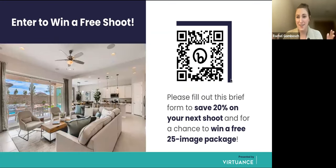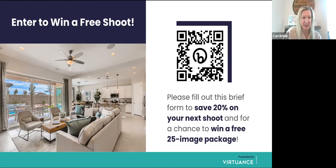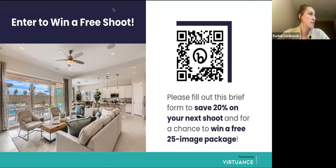My name is Rachel Gombash, community and content marketing manager at Virtuance. We are so thankful for Carrie providing this opportunity, and we're giving everyone a chance to win a free HD Real shoot. I'm putting a link in the chat — you can also use the QR code — which takes you to a quick form. That gives you access to 20% off your next shoot and a chance to win a free HD Real 25-image package.